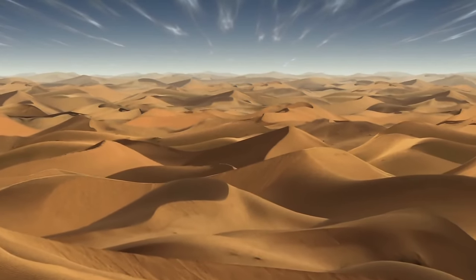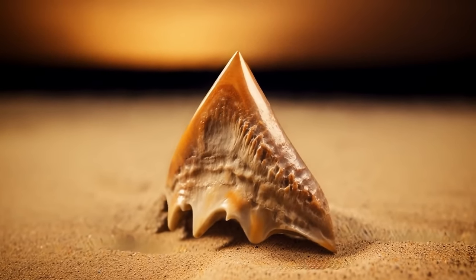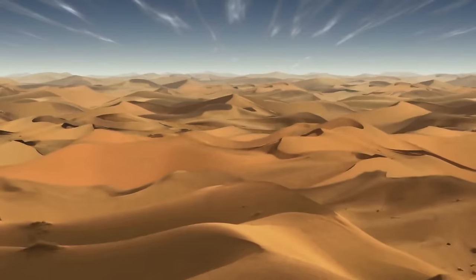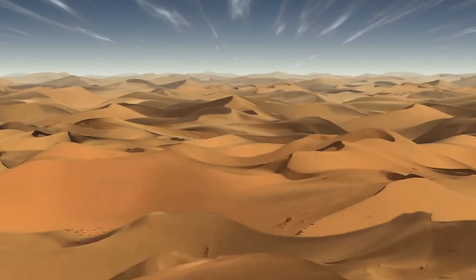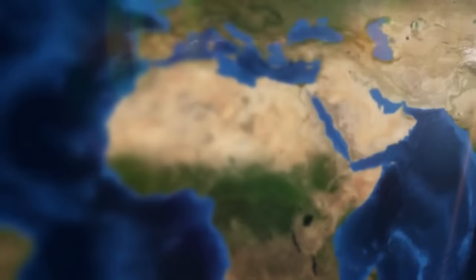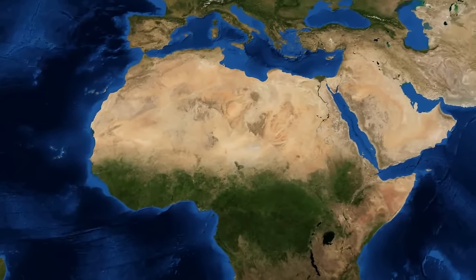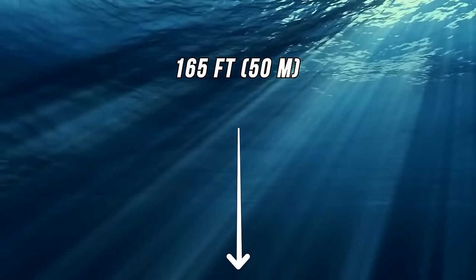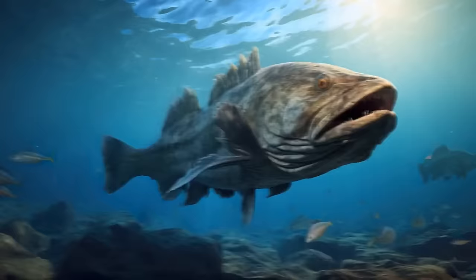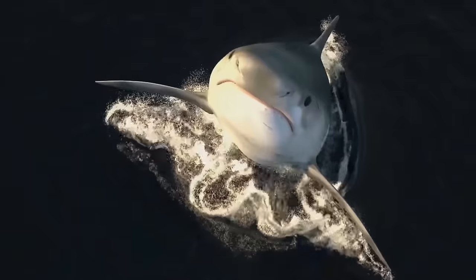The desert conceals other unlikely artifacts. Shark teeth are a common find in Morocco, which sits in the western part of the Sahara. What are the fossilized teeth of marine predators doing in the middle of the desert? This part of the world looked entirely different millions of years ago — there was a sea cutting right through what is now desert. The Trans-Saharan Seaway ran the length of present-day Algeria and Mali, around 165 feet deep, hosting large catfish, sea snakes, and sharks.